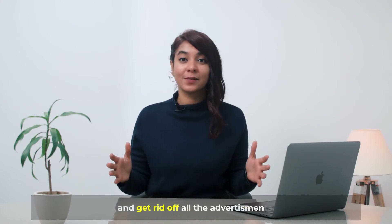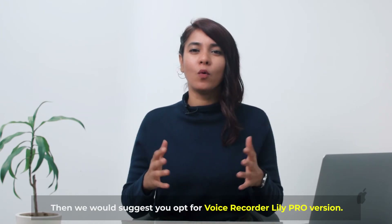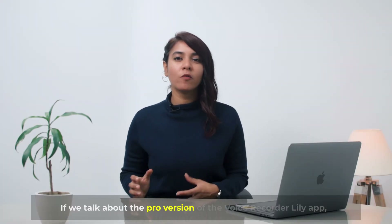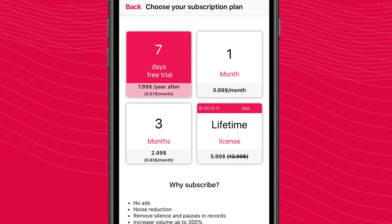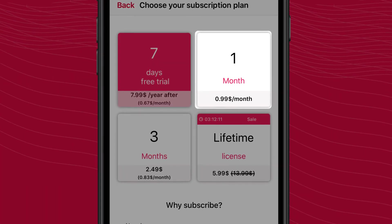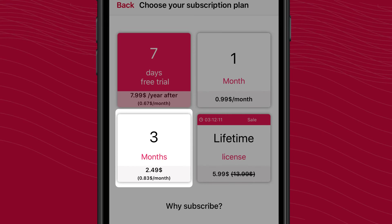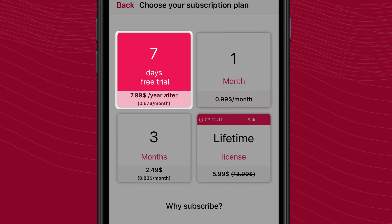If you want access to all the advanced functionalities of this voice recorder and get rid of all advertisements, we would suggest the voice recorder Lily pro version. There are three subscriptions available right now: Lily pro for one month will cost you less than a dollar per month for the US audience, for three months it will cost you $2.49, and for one year it'll cost you $7.99.